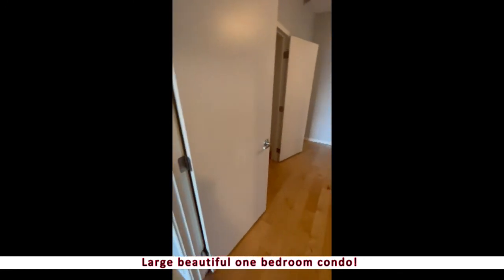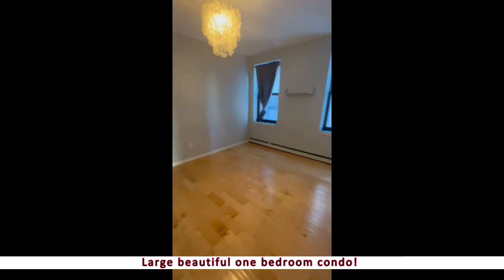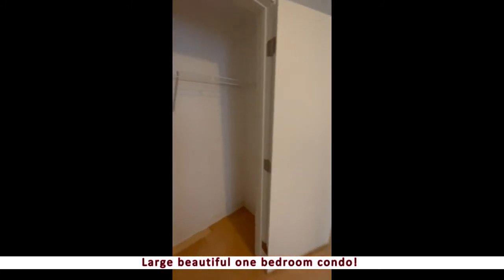And then the last room — a great-sized bedroom here. Again, tall ceilings, large windows, and your closet.